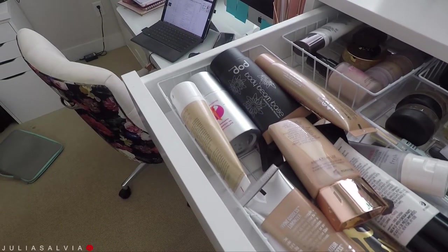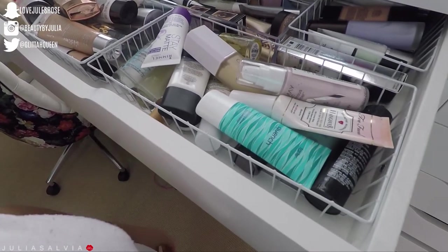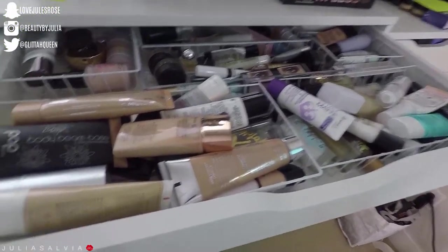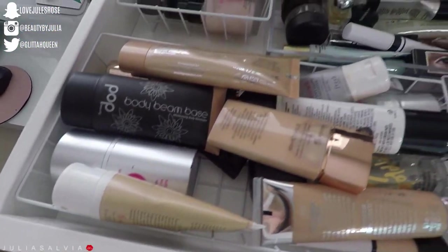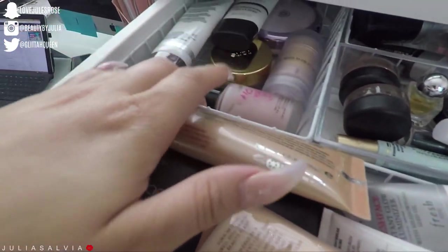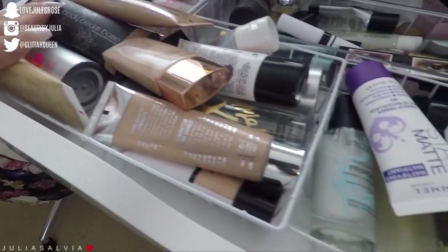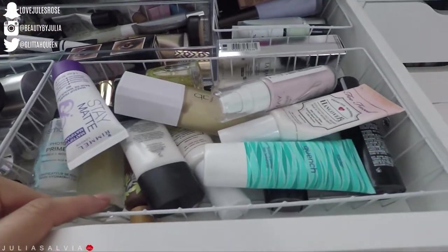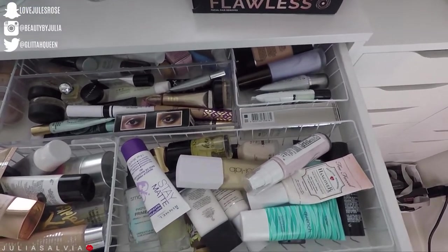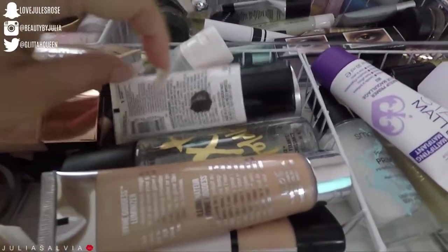All right guys, so this is my primer drawer. I don't know if this is really considered skincare, but I decided to add it in there and show you anyway. I kind of separated this in some sort of format. We have eye primers directly in the middle, mini primers in the back, blurring primers and pore-filling primers on this side, illuminating primers right here, and then more hydrating primers and color-correcting primers in the back. So this is my whole primer drawer.